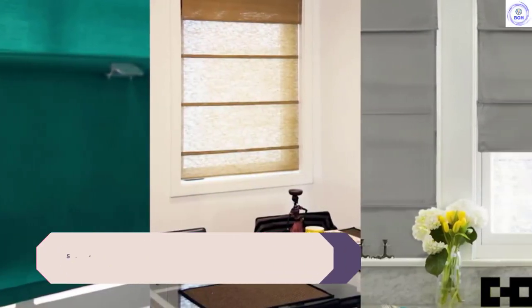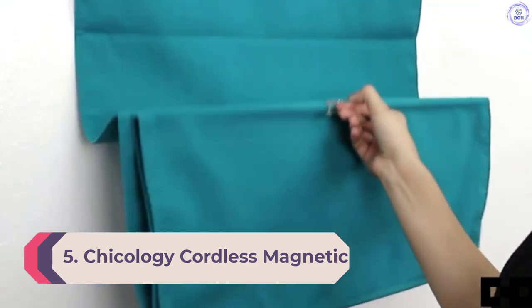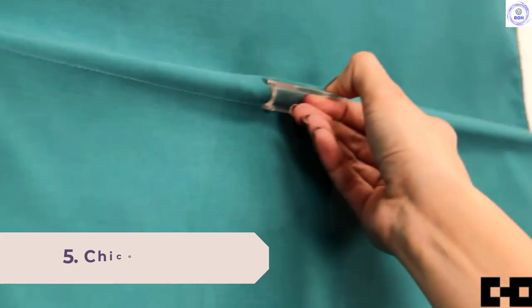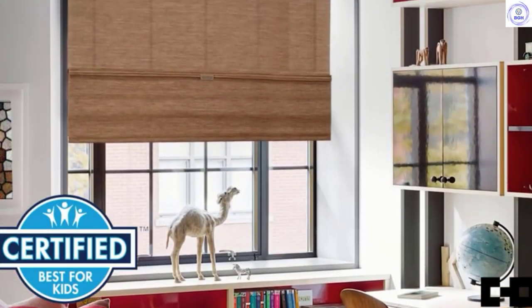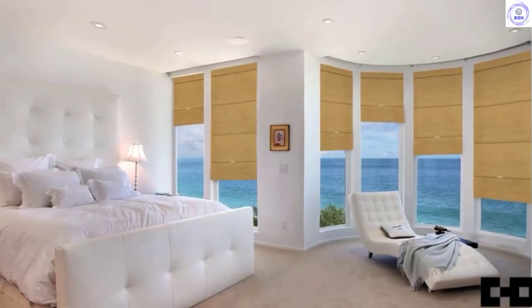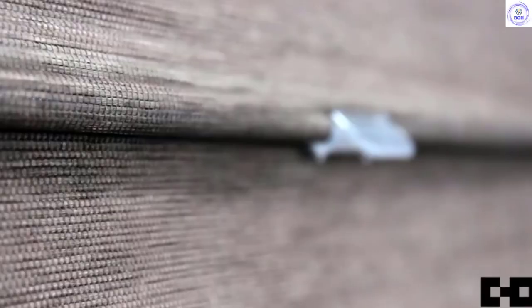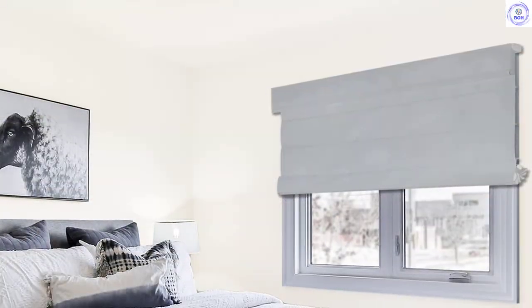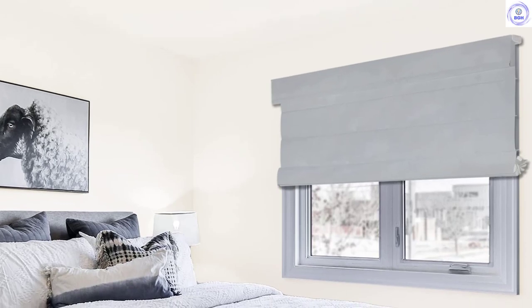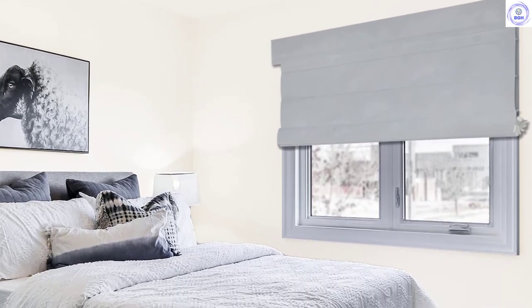Number 5: Chicology Cordless Magnetic Roman Shades. Roman shades are a great look and uniquely different from the main go-to choices you see everywhere. We were impressed with the looks and simple operation of the Chicology Cordless Magnetic Roman Shades. All you have to do is move them to where you want them, and the magnets keep them in place. Even during strong winds, they allowed airflow and the magnets stayed put. We are very impressed by the simplicity and soft, warm feel they add to a room.